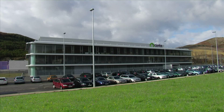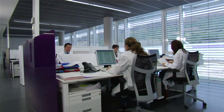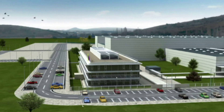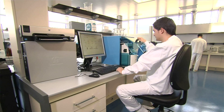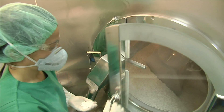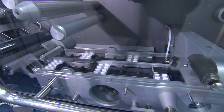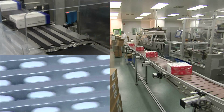Sinfa is the leading Spanish pharmaceutical company in terms of units dispensed in retail pharmacies. Its two industrial plants, located in Navarra, have a highly qualified professional team and state-of-the-art technology. This allows Sinfa to manage the complete development and manufacturing process of its medicinal products, up to and including the marketing thereof.